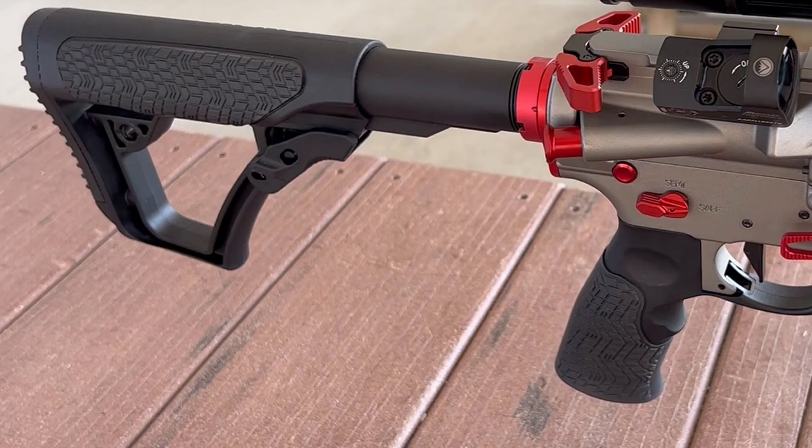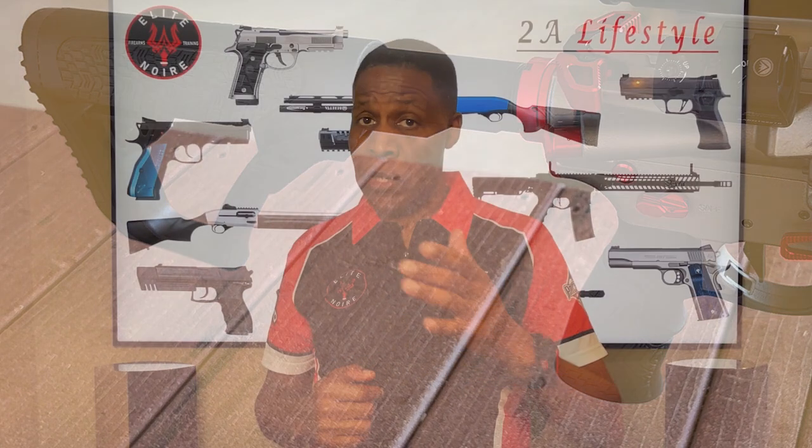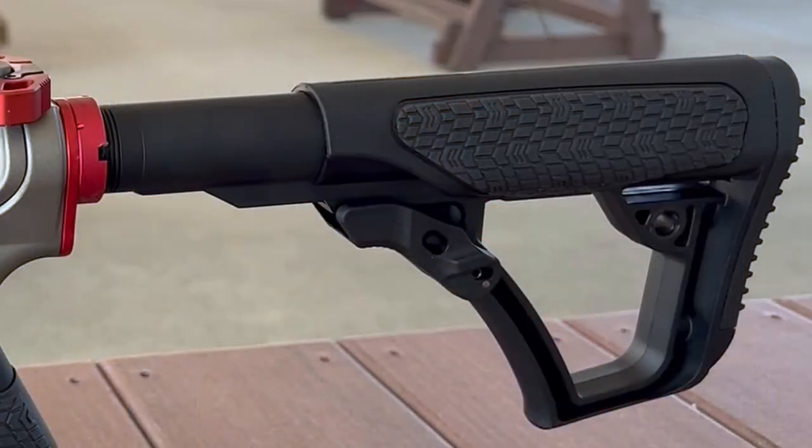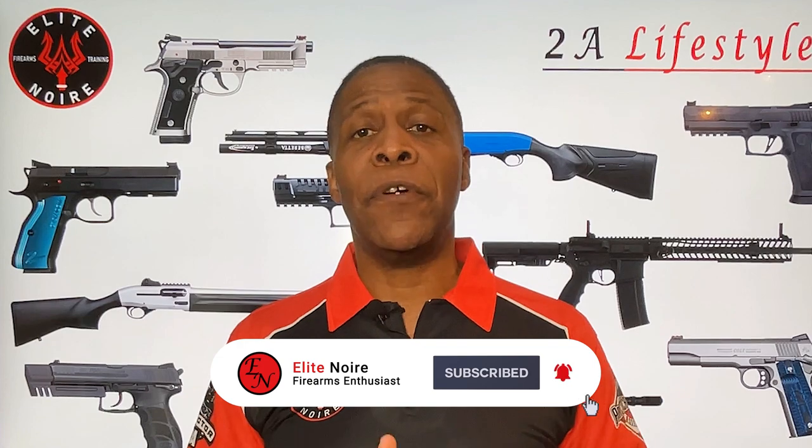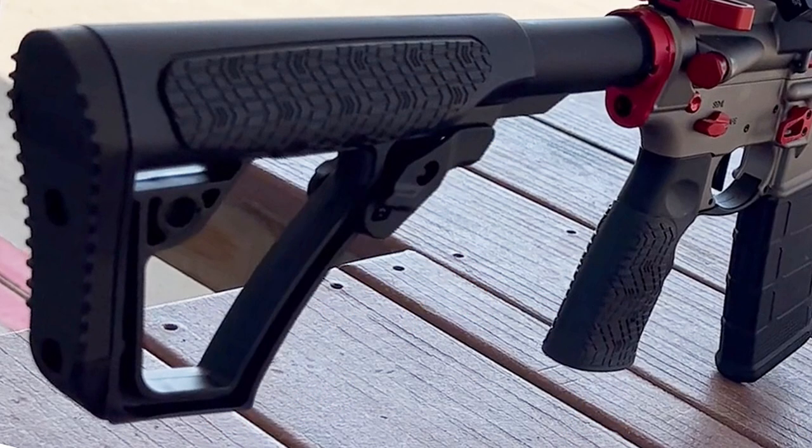The DDM4 V7 comes with a factory-issued Daniel Defense pistol grip manufactured out of glass-filled polymer featuring a soft-touch insert. The stock is also made from the same polymer mix and features soft-touch padding on the cheek piece. It's installed on a six-position 7075-T6 aluminum machined receiver extension and buffer tube with a heavy-type recoil buffer. There's just something great about the texture and feel of the grips — though I'd recommend holding one yourself before making a decision.